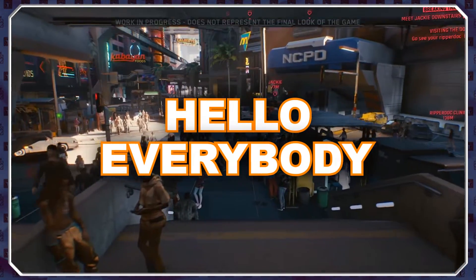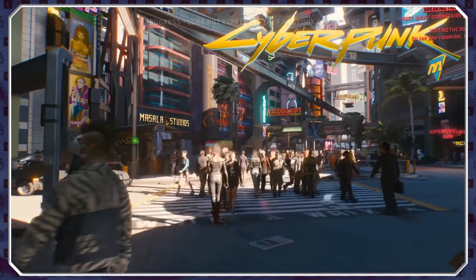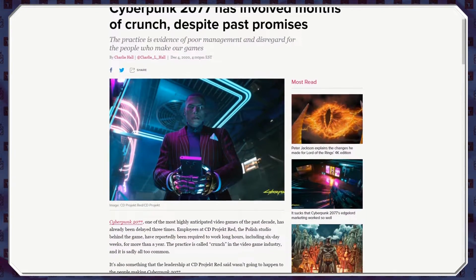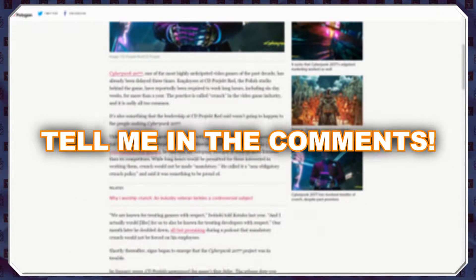Hello everybody and welcome to The Science Of, where today we'll be taking a look at some of the science behind Cyberpunk 2077. A game which has experienced delays upon delays, crunch periods and multiple setbacks. But was it all worth it? Well, the game's been out for a couple of days, so I'm sure you'll be able to tell me in the comments down below.